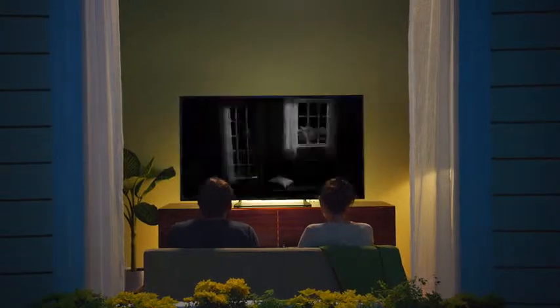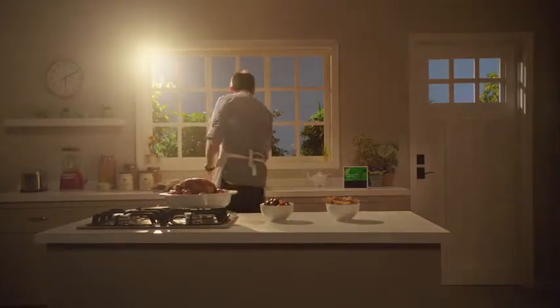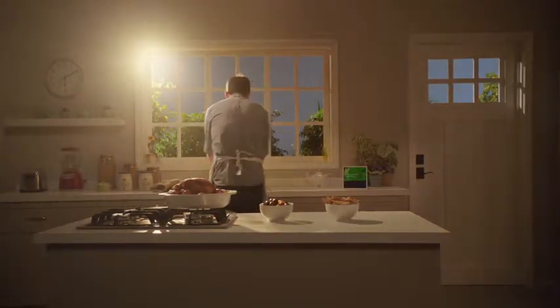And Echo Show's hands-free voice control makes it super easy to see live feeds from any room of your home. Honey, dinner's ready — without putting down what you're doing. So when your favorite dining companions are late for dinner, just ask, and Alexa can show you why.